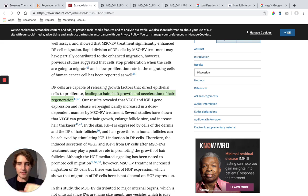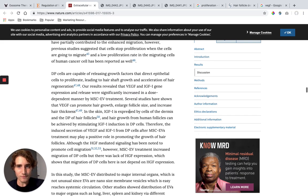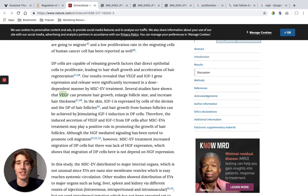So how do we get more DP cells? Exosomes. The results revealed that growth factor expression and release were significantly increased in a dose-dependent manner by exosome treatment — meaning the more exosomes they gave, the more growth factors they got, and the more hair acceleration they had. Several studies have shown that VEGF, a growth factor, can promote hair growth and larger follicle size — increased hair thickness. IGF-1 is expressed by cells in the dermis and the DP of hair follicles, and hair growth can be achieved by stimulating IGF-1 induction in DP cells. Therefore, the induced secretion of these two growth factors from DP cells after exosome treatment may play a positive role in promoting hair follicle growth.